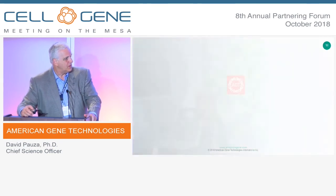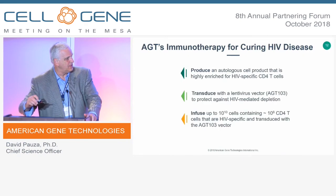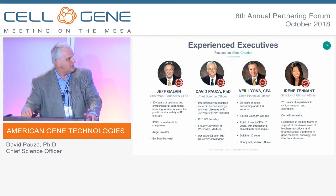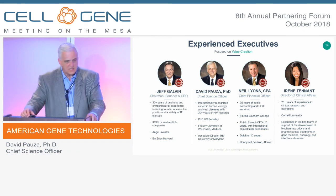I'll skip through the HIV slides given our time. I just want to show you our team — some members are here today, so if you see them, say hi. Thanks very much for listening.